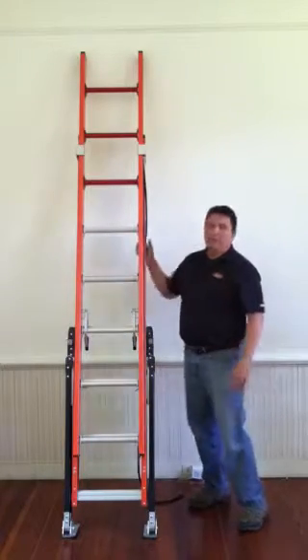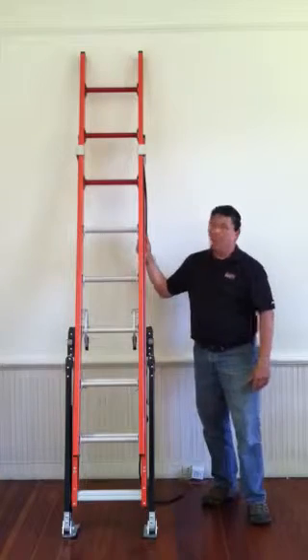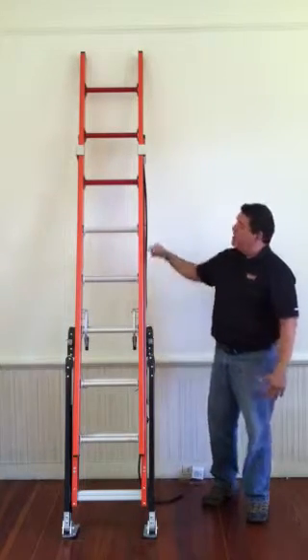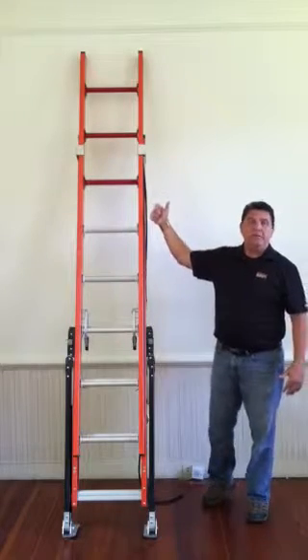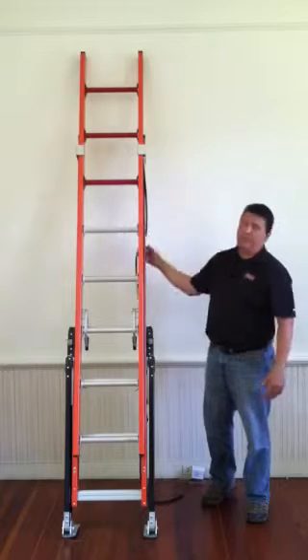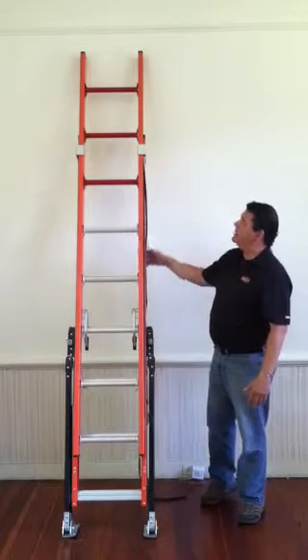Initially, you'll notice at the top of the ladder there are three red rungs. The purpose of the three red rungs is twofold. First and foremost, it shows the user an area on the ladder that he or she should not be on. You shouldn't climb above that three-foot level at the top of the ladder, which keeps the user from making the mistake of going too high.